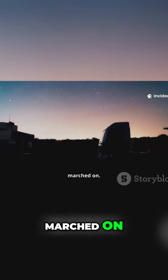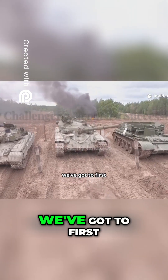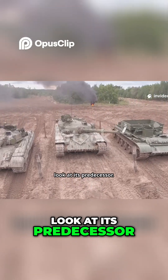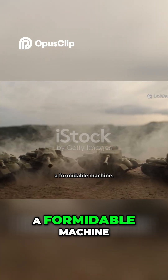Time, as it always does, marched on. To understand the urgent need for Challenger 3, we've got to first look at its predecessor. The Challenger 2 was, and honestly still is, a formidable machine.